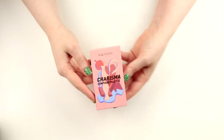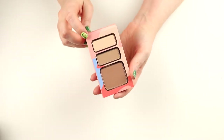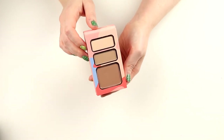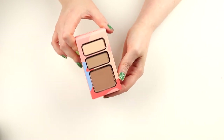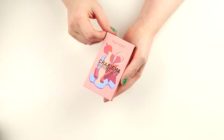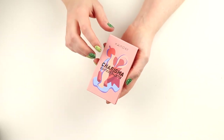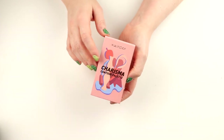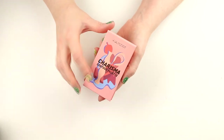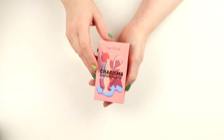I also have this little contour palette from Kaleidos in cool light — I got this in PR and I love it. I use this shade for contour every single time I do my makeup since I got it. It's an amazing little palette and they came out with three versions: light, medium, and deep. I got all three in PR and this is the one I use. If you're buying from Kaleidos, buy this one because I think you're going to love it.